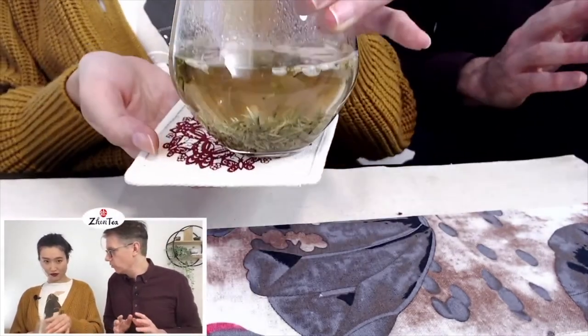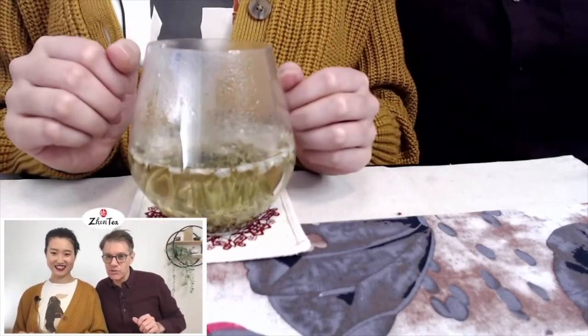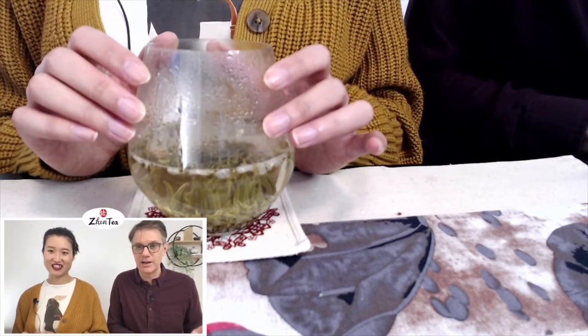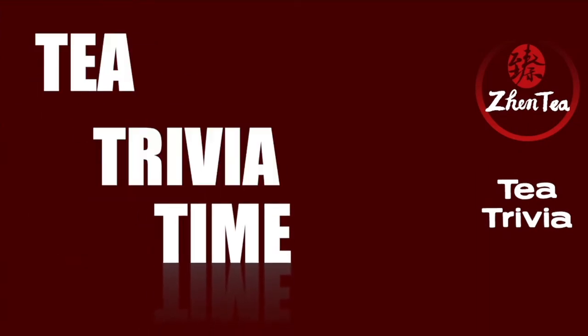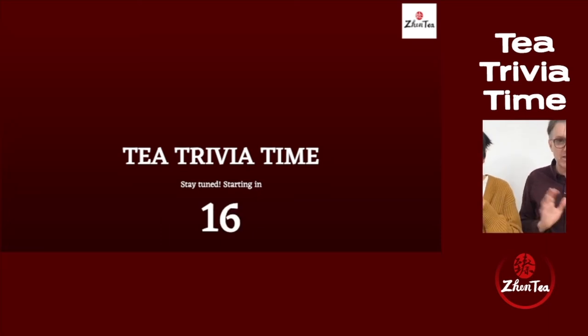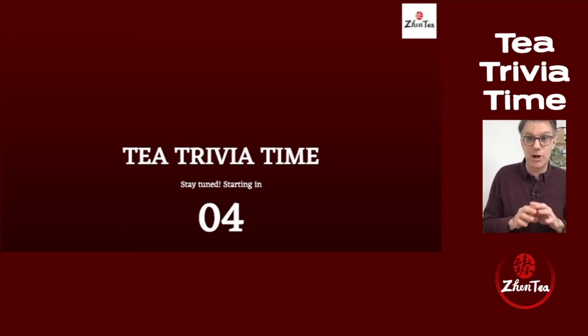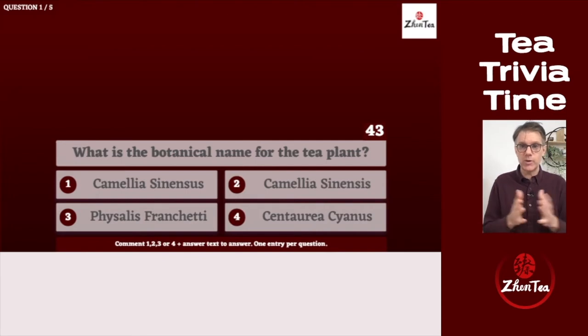I can't sip that right away, but let's do the tea trivia. Cindy and Josh are both excited. I went with a botanical perspective today, so some questions might seem a little official because there's Latin, but it's all about having fun — just take a guess.